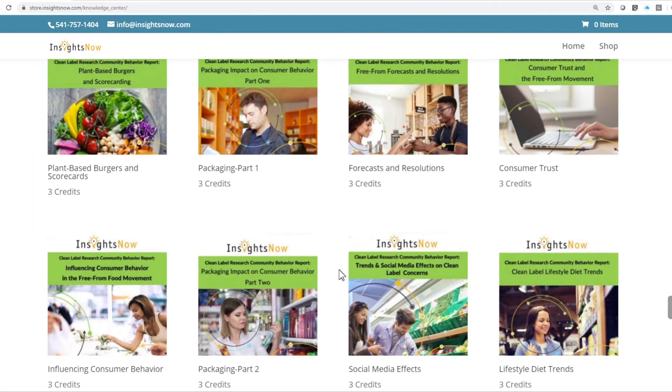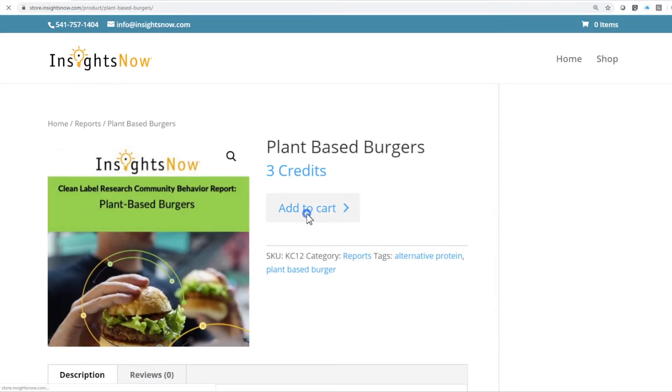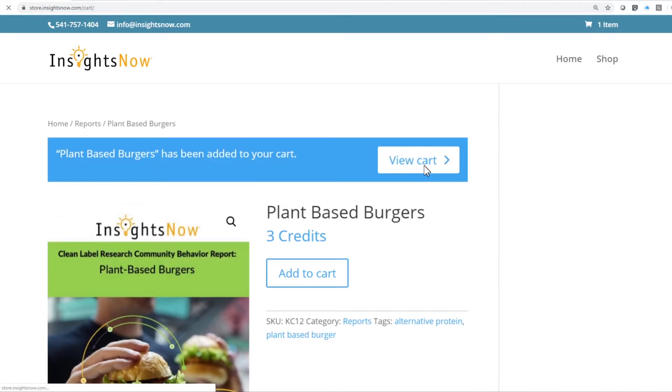In the Behavior Knowledge Center, browse the wide range of downloadable behavioral reports for insights into the whys of consumer shopping behavior and product usage.